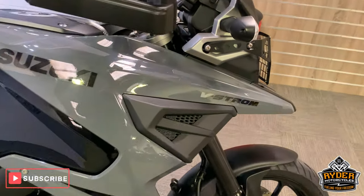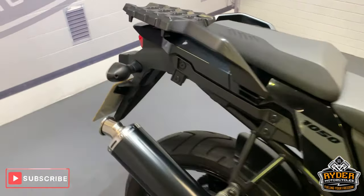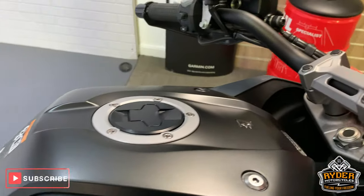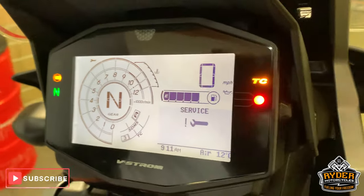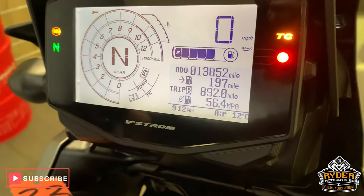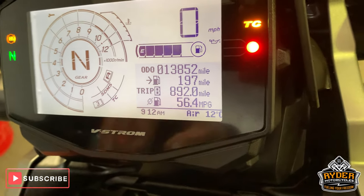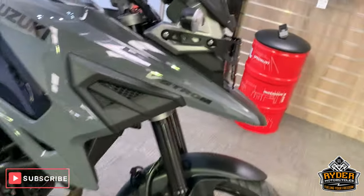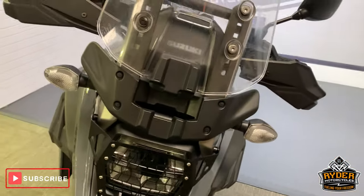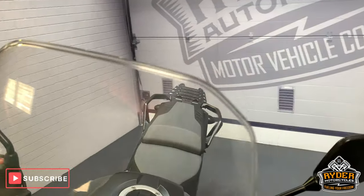Right, today in our showroom is this rather nice Suzuki V-Strom 1050. This is a 2020 plate with — I'll just show you the mileage when it comes up — 13,852 miles. This is up in our showroom at the moment, it's been through the valuation process, and this is the last video that we do of the bike.